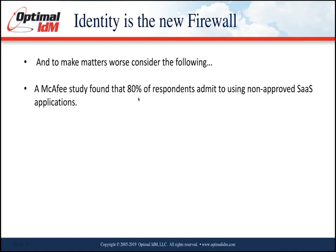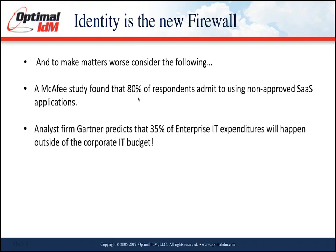Beyond that, we're no longer inside that firewall — it's open. A McAfee study found that 80% of respondents admit to using non-approved applications. Gone are the days when IT approved all applications and put them behind the firewall. Now 80% are just spinning up CRM systems or marketing applications without going through IT to get them approved.